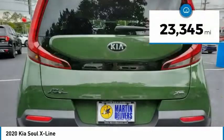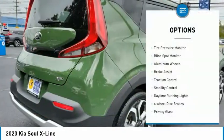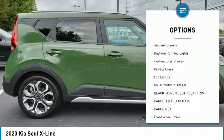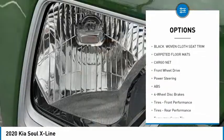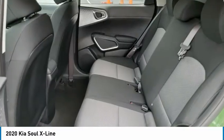This vehicle has less than 25,000 miles. Here are some of this vehicle's great options: tire pressure monitor, blind spot monitor, aluminum wheels, brake assist, traction control, stability control, daytime running lights, four-wheel disc brakes, privacy glass, and fog lamps.